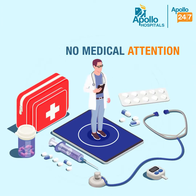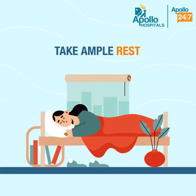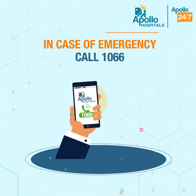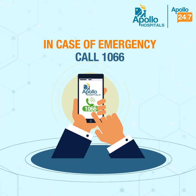No significant medical attention is required to address these symptoms. A paracetamol tablet and ample rest may be effective in most cases. In case the symptoms persist or get aggravated, reach out to your nearest Apollo hospital.